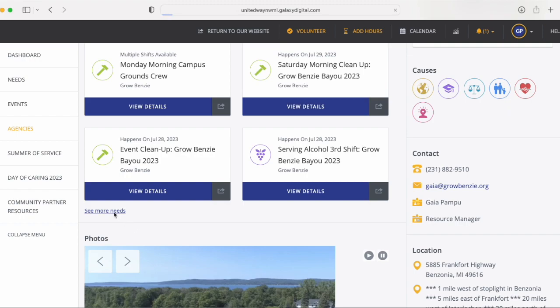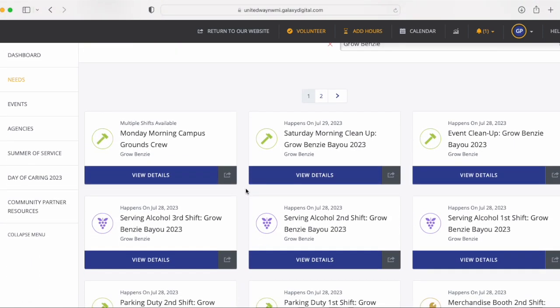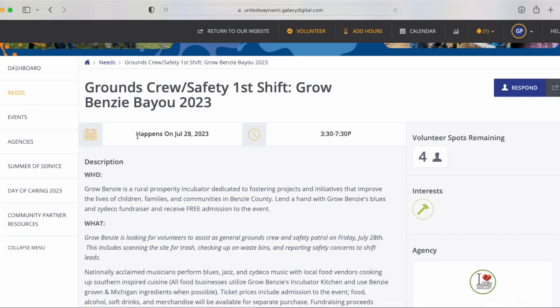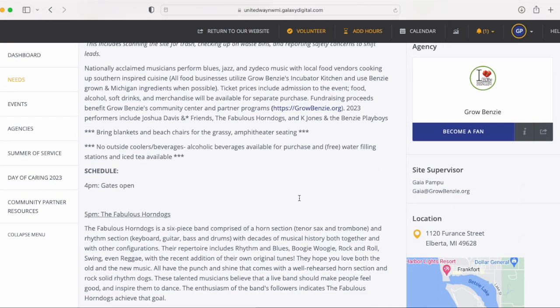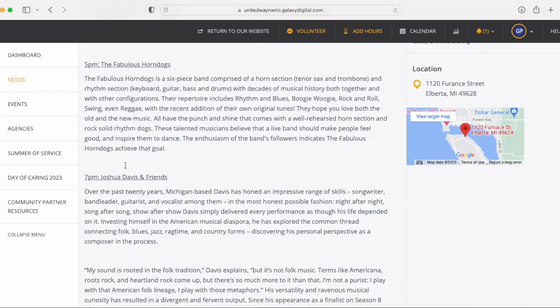Here you'll be able to see all of our needs. If you're specifically looking to volunteer for Bayou 2023, you can see all of the different shifts, view the details including the date, the specific time, the number of volunteer spots remaining, and a description of what's being asked of you in that role.